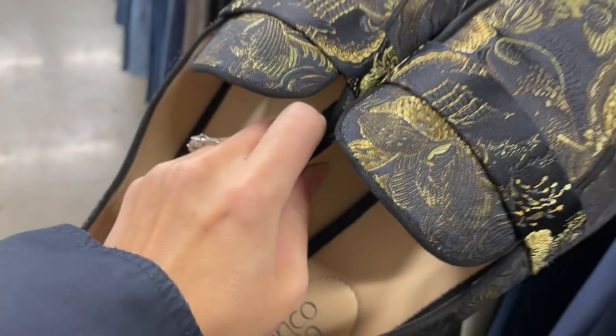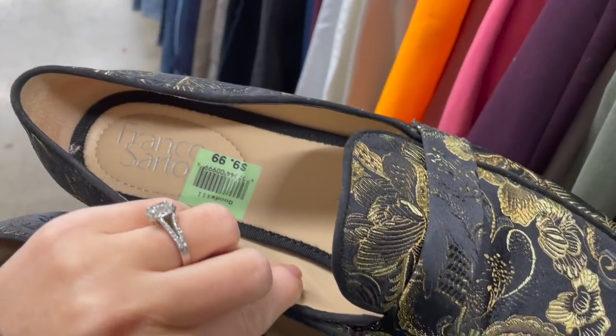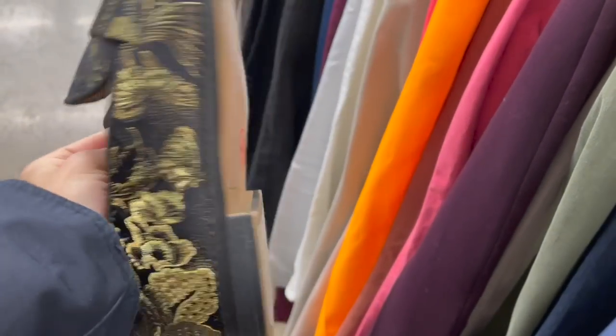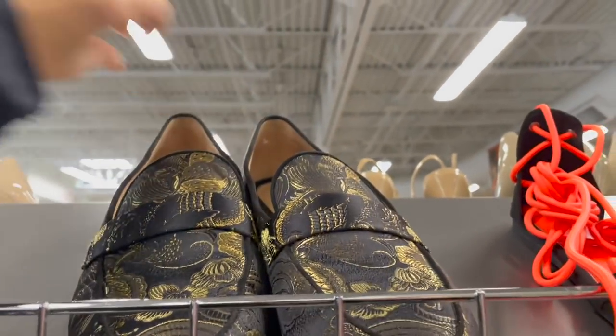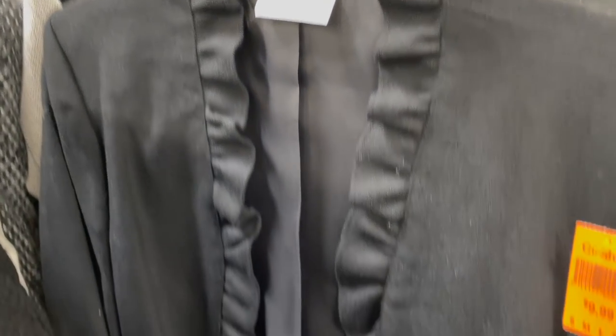There's my husband looking through the men's section and finding some goodies. This was a really cool pair of shoes by Franco Sarto — I really liked these loafers with the brocade exterior, but Franco Sarto doesn't sell that well for me and they had them priced at like $9.99, which was too high.